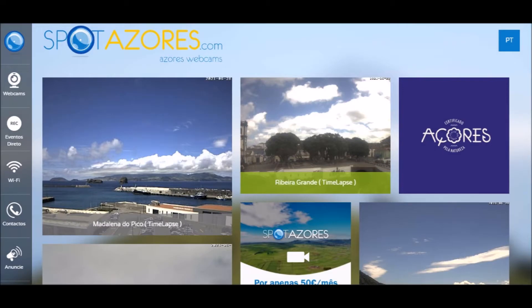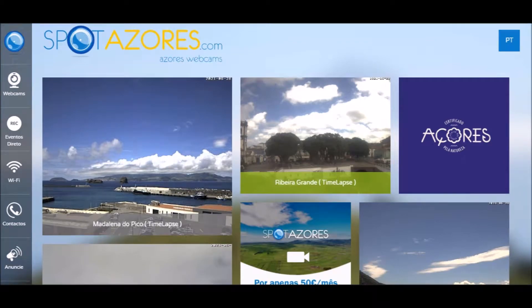As a general rule in Azores, your planning will be dictated only by daily weather. First thing of the day is checking the weather in Spota Azores. If the sky is open, then you must go.